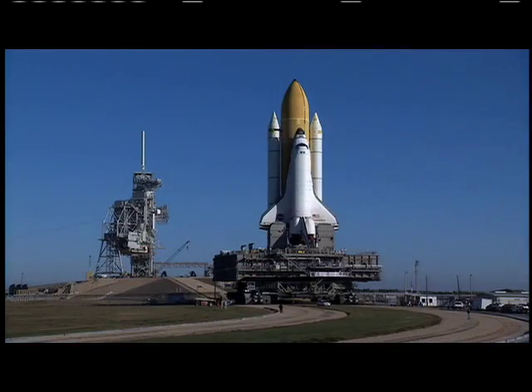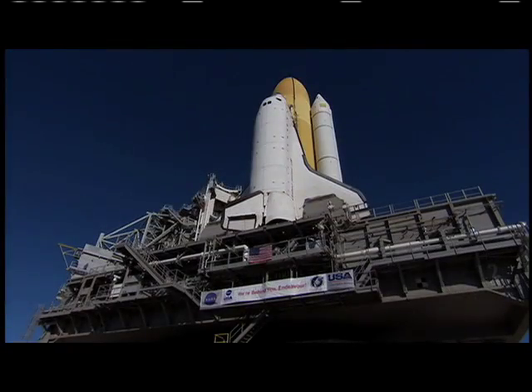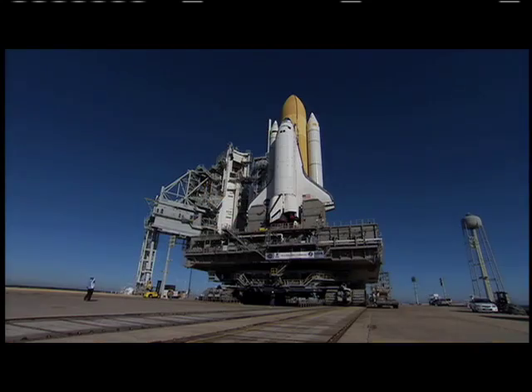The shuttle reached the launch pad's gate at 8:45 a.m. and the move was complete at 10:37 a.m. Now, teams can begin final preparations for Endeavour's mission to the International Space Station.